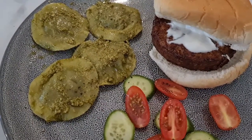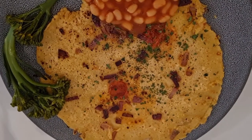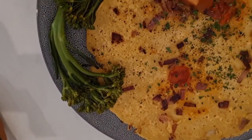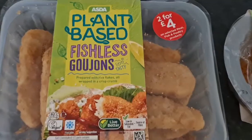I've knocked up a really quick omelette with just some onions, tomatoes, and some parsley on top, some baked beans and some tender stem broccoli, and a little bit of vegan Hellmann's mayo.